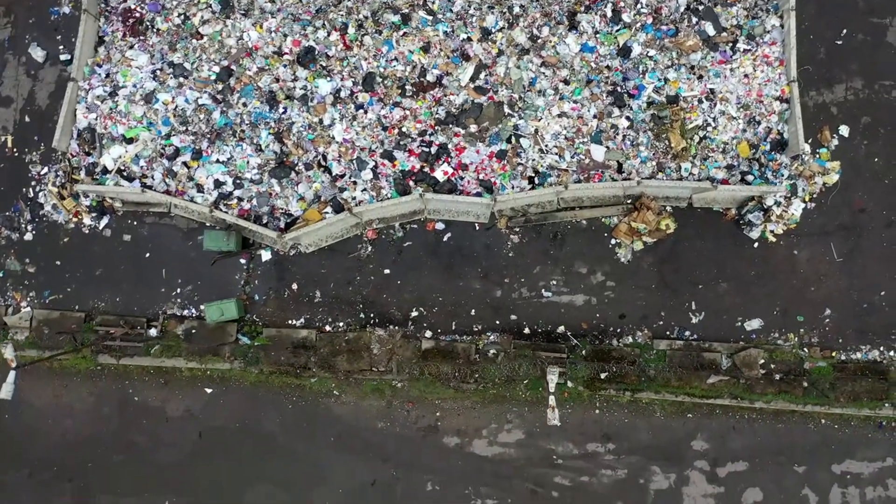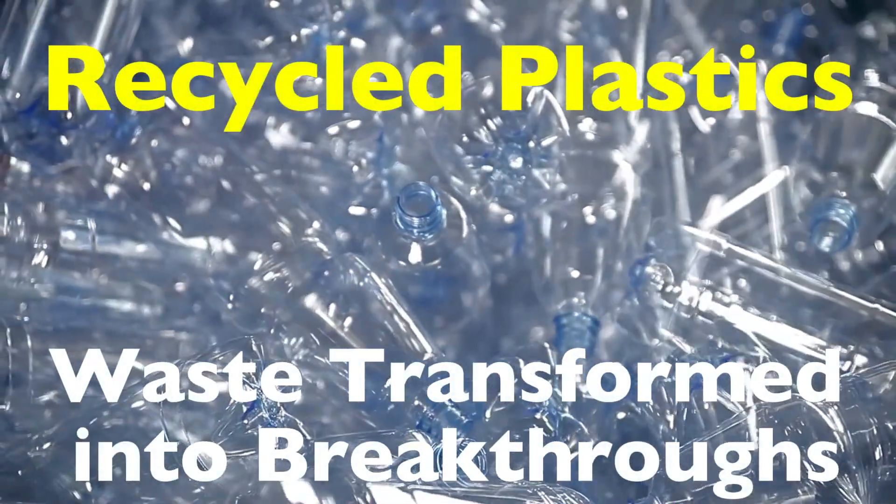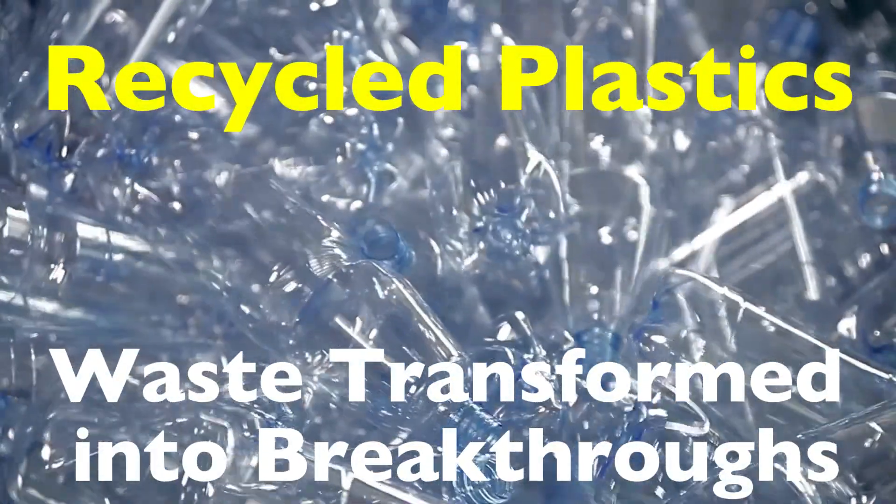But there's a silver lining: recycled plastics. In this video, we're diving into the incredible world of recycled plastics and how waste is transformed into breakthroughs.